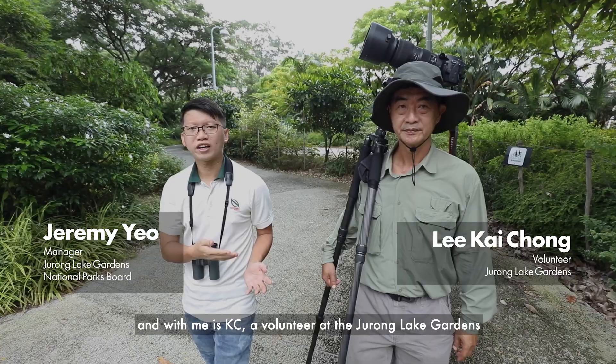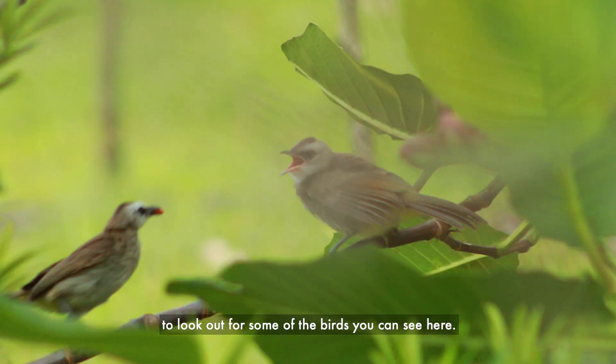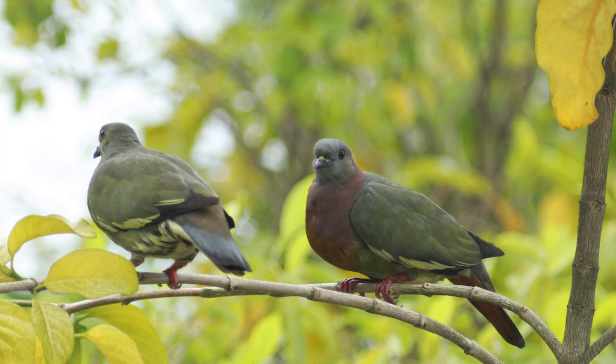Hello everyone, I'm Jeremy and with me is Casey, a volunteer at the Jurong Lake Gardens and an avid bird photographer. Hello everybody. Today let us take you around Lakeside Garden of Jurong Lake Gardens to look out for some of the birds that you can see here.